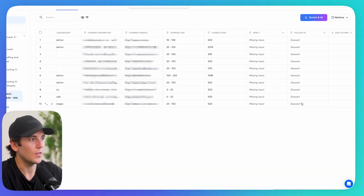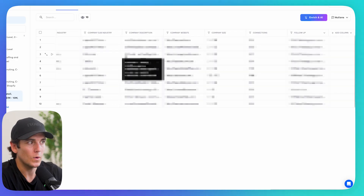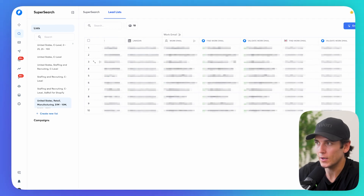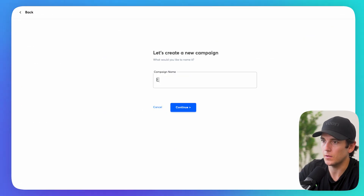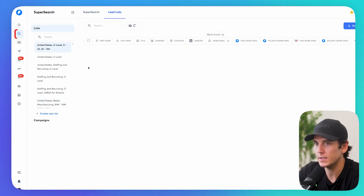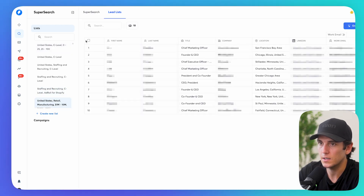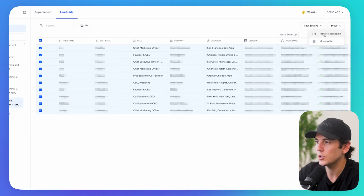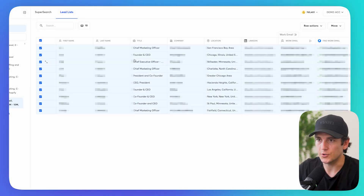Once the lists are fully enriched, I go to campaigns, create a new campaign called 'E-Commerce Site Speed,' click continue, go back to SuperSearch, go back to my lead lists, select the leads I want to send over, and move them to my 'E-Commerce Site Speed' campaign. Then I just insert the variable — rinse and repeat.